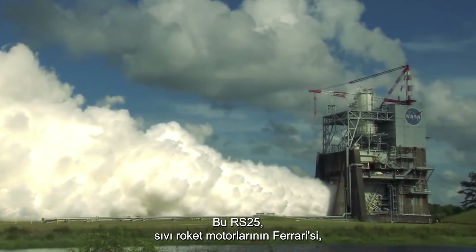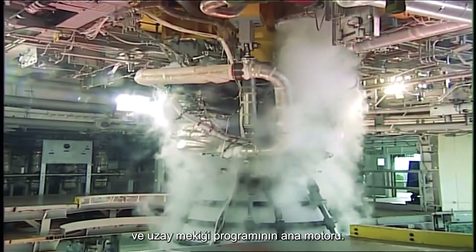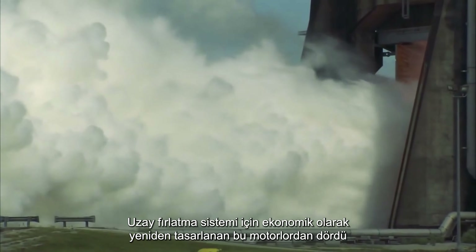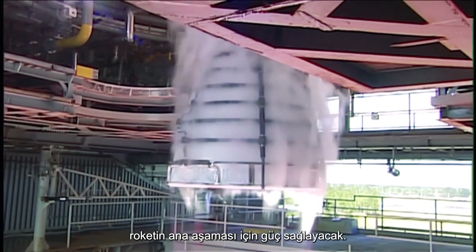This is the RS-25, the Ferrari of liquid rocket engines and the main engine from the Space Shuttle program. Economically repurposed for the Space Launch System, four of these engines will power the main stage of the rocket.